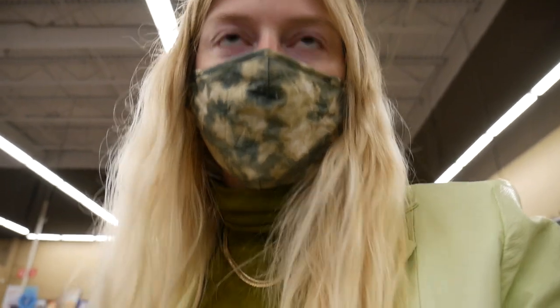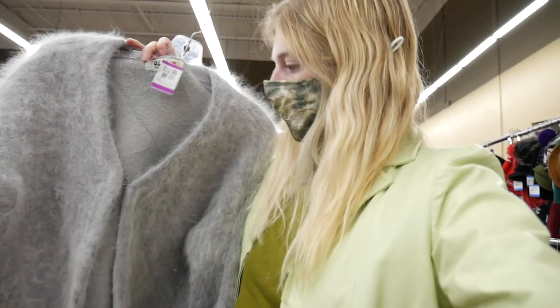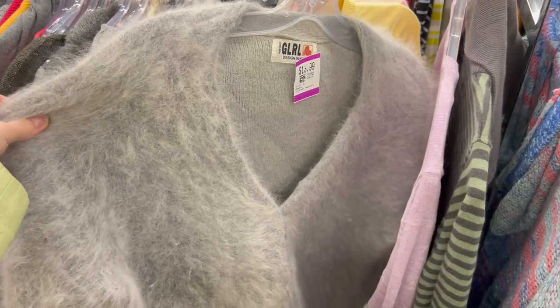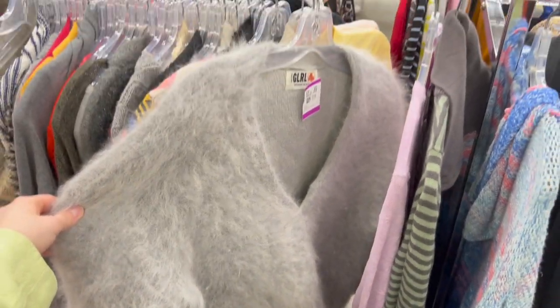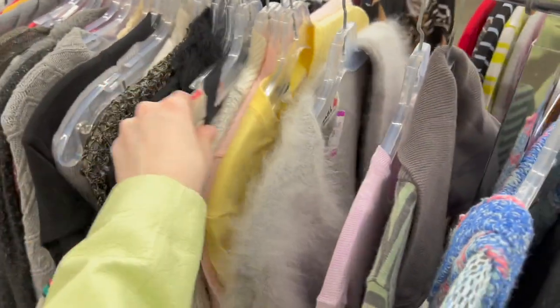Also, what do we think of this? It's really soft, but I don't think she's colorful enough. We'll just put her back — let someone else enjoy her.